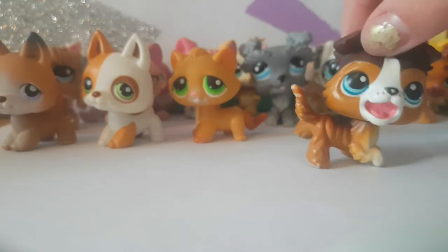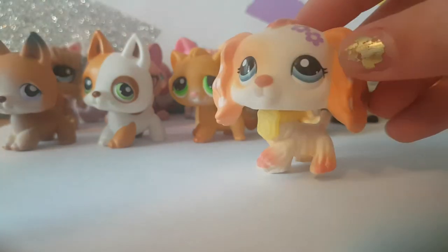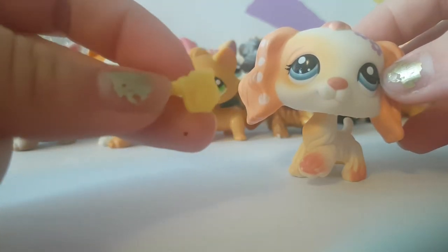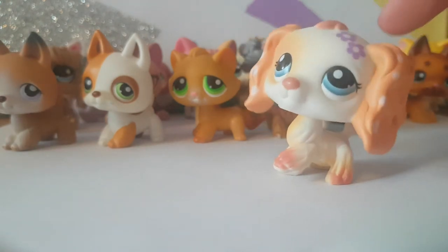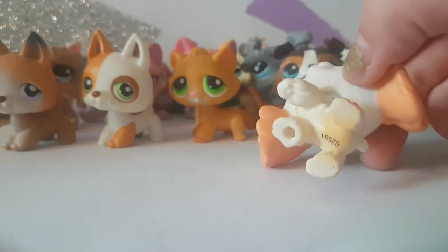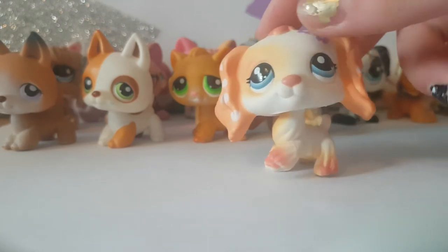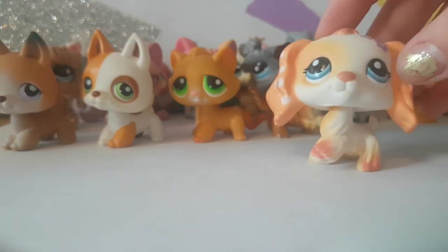The last two — I cannot pick between these two on which one is my favorite. This Cocker Spaniel is very pretty and it has this collar — I think it's an LPS collar, like a little metal one. I like this LPS. The head is pretty bobbly — I can't tell if it's authentic or not, I think it is but I'm not too sure. I don't know if this one is supposed to have a magnet or not. It's nice to have her in my collection — she's actually my second Cocker Spaniel.